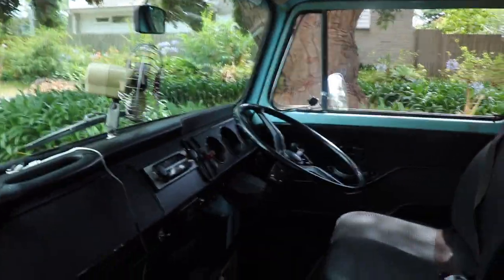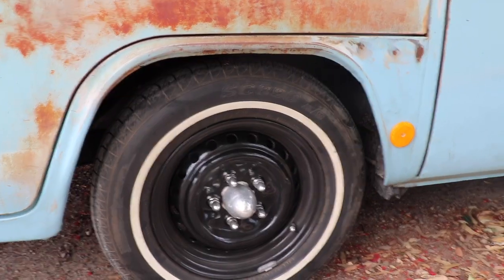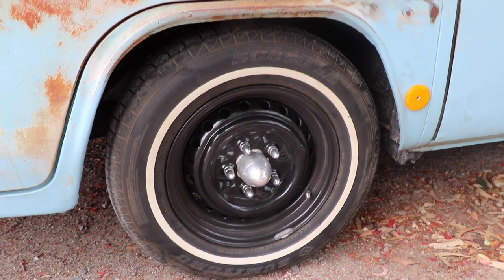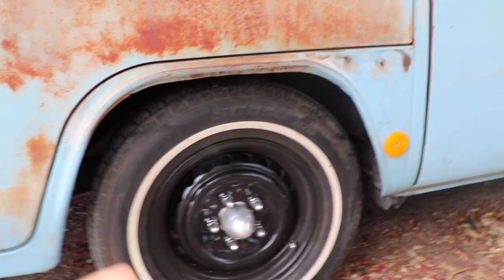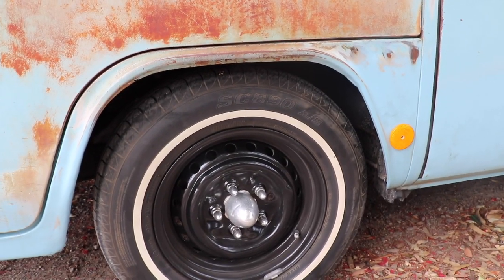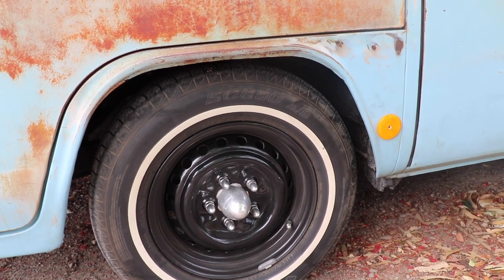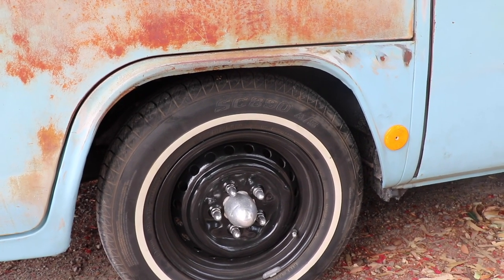This is the inside — I'll go more into the inside in a bit. And these are the wheels we have on it at the moment. They're pretty cool. I really like the white walls and the spikes. We might get some bigger spikes just to stand out a bit more and maybe some more chrome, but we're not too sure about that just yet.